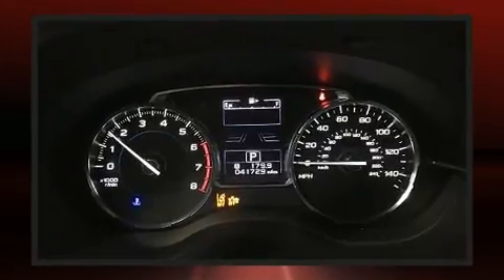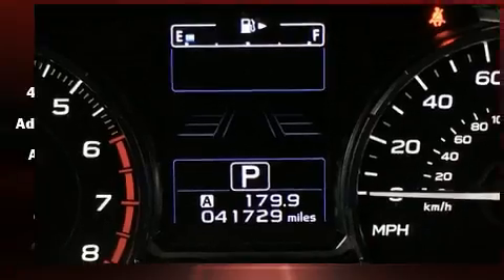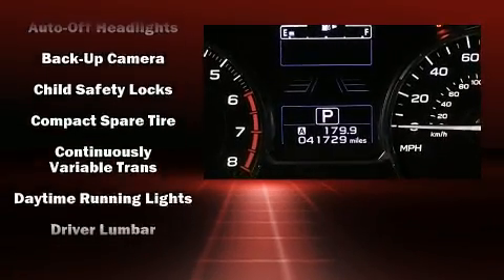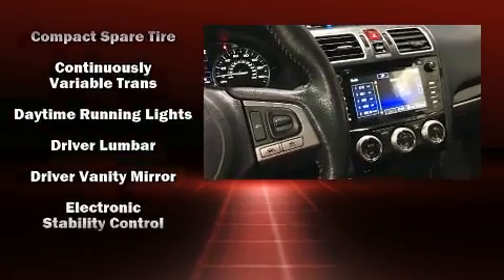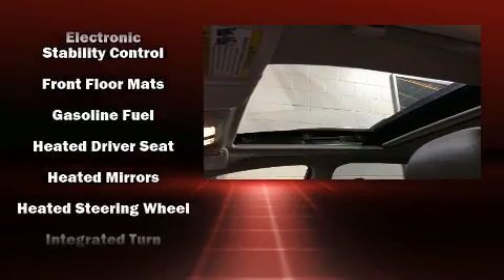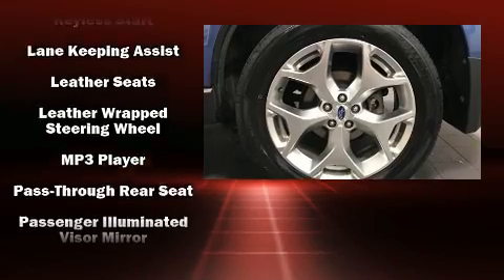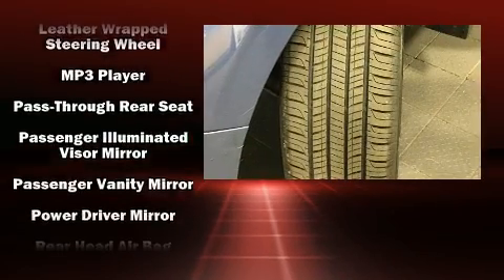Subaru ensures the safety and security of its passengers with equipment such as dual front impact airbags with occupant-sensing airbag, front and side impact airbags, traction control, a panic alarm, an emergency communication system, and four-wheel disc brakes with ABS. Brake Assist technology provides extra pressure when applying the brakes.